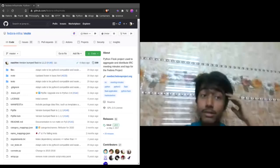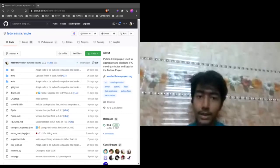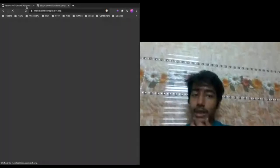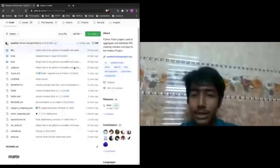MeetBot was on Python 2 some weeks ago, but we have people in the Fedora community who were interested in getting it onto Python 3 and making sure it doesn't go away, because it's an essential part of our Fedora infrastructure — whenever we have meetings, MeetBot logs them and you can find them online. We didn't want this application to go away. It's a Flask application, and it's on Python 3 now. Congratulations on that.